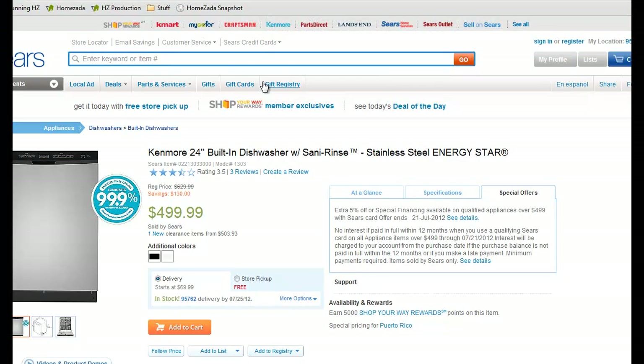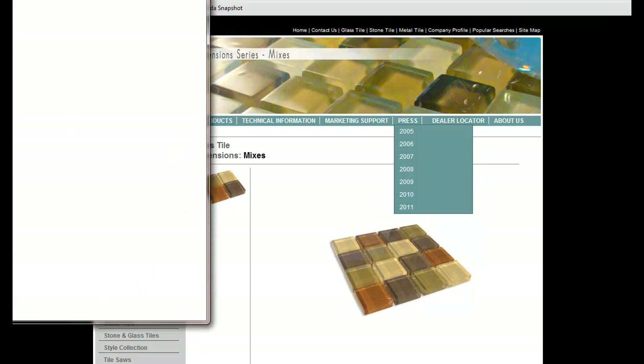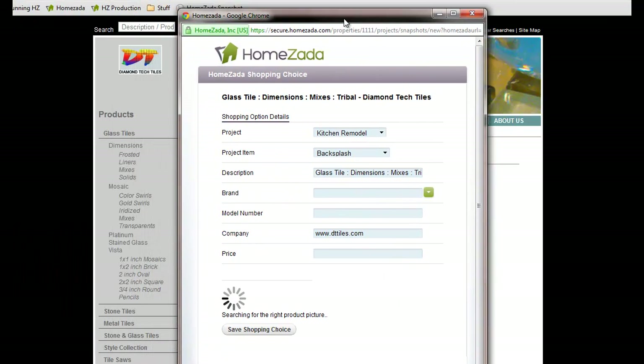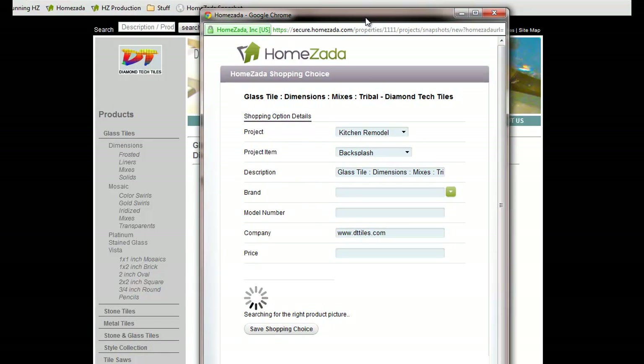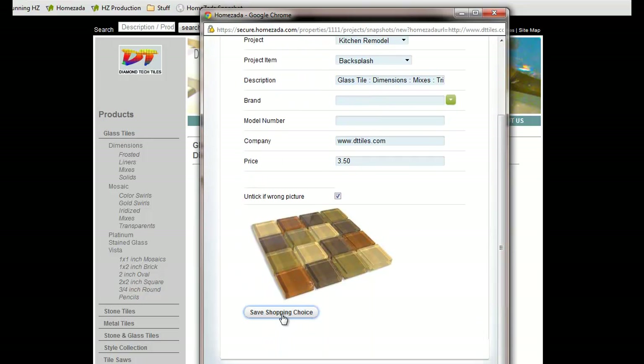This works with just about any internet site as long as you drill down into the very specific product page for that particular site. For instance, we're looking at glass tiles for our backsplash. We hit the Humzada Snapshot and this is saved to the backsplash item — the price for this was $3.50 a square foot. And it's as simple as that.